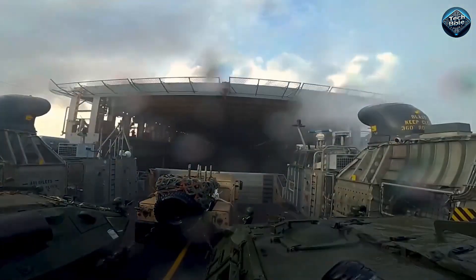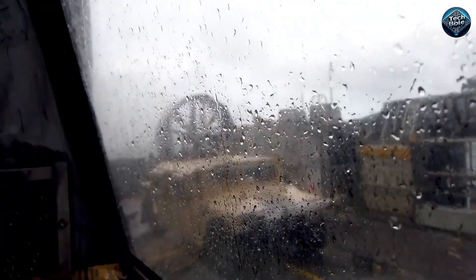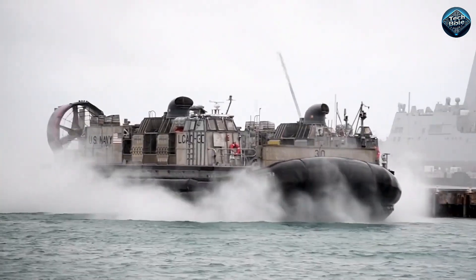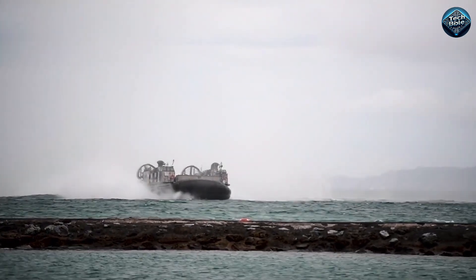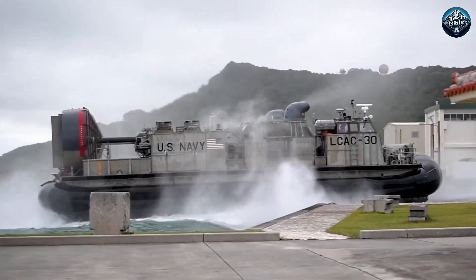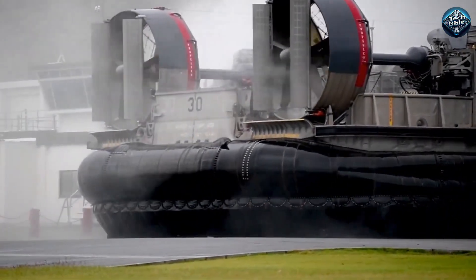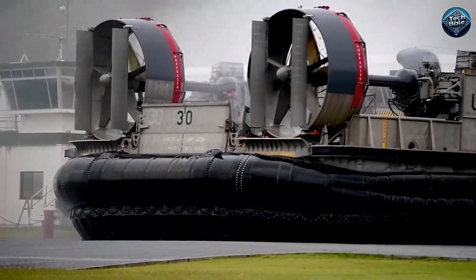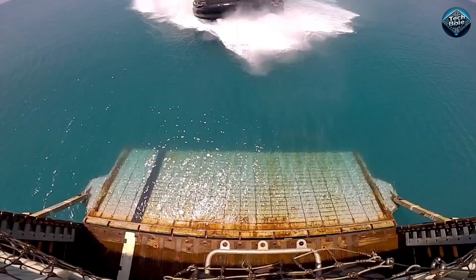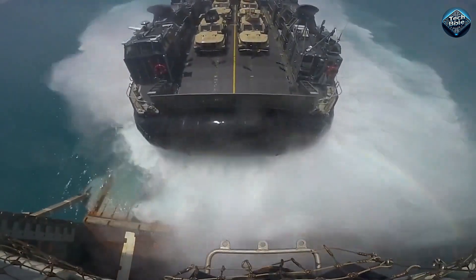The Navy LCAC is a high-speed air-cushioned vehicle used as an amphibious landing craft. It boasts a payload capacity of 75 tons and is mainly used for transporting weaponry, cargo, and marine personnel from ship to shore and across the beach. It can maintain a speed of 74 kilometers per hour on full load. Most conventional landing craft can only access 15 percent of the world's coastline, but the Navy LCAC can access up to 70 percent. It can handle a five-member crew and is not intimidated by water depth, underwater obstacles, or tides.